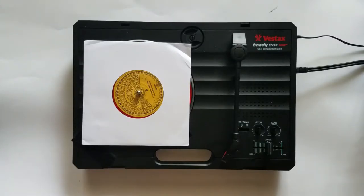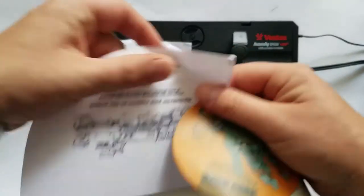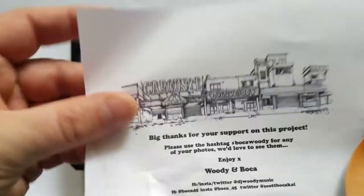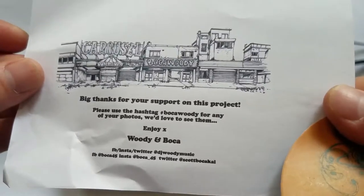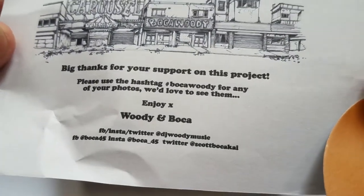They also sent out some labels from their previous release, and a thank you card for supporting their project. This is super great. Check them out at the links here.